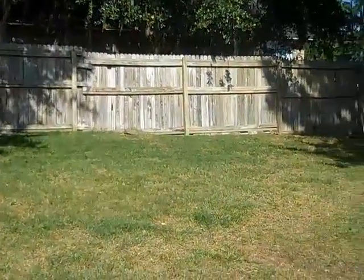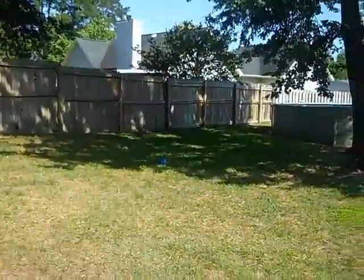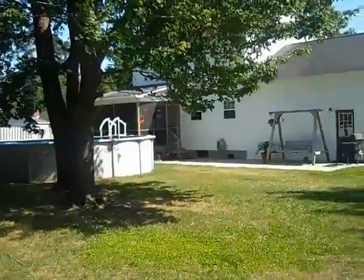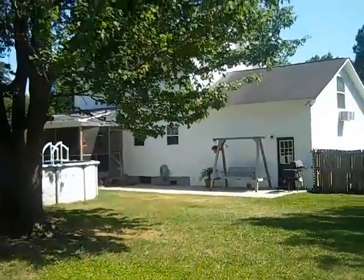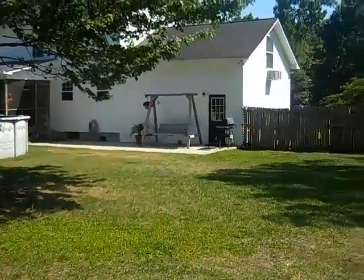If you'd like to take a look at this house, please call me. I'm Stephanie Davis with Carolina One Real Estate — your Agent in the Creek on YouTube.com. My number is 843-870-0890. Thanks for watching my video.